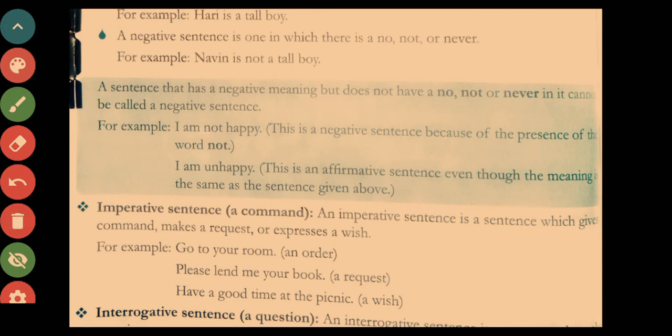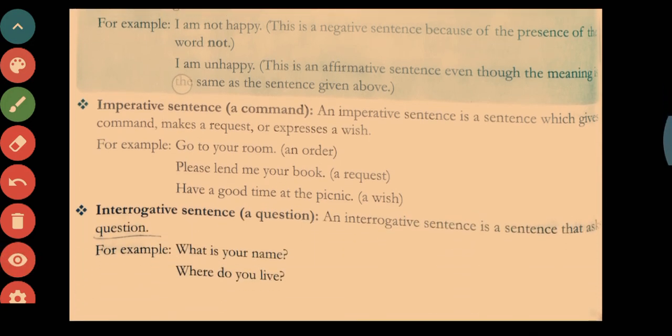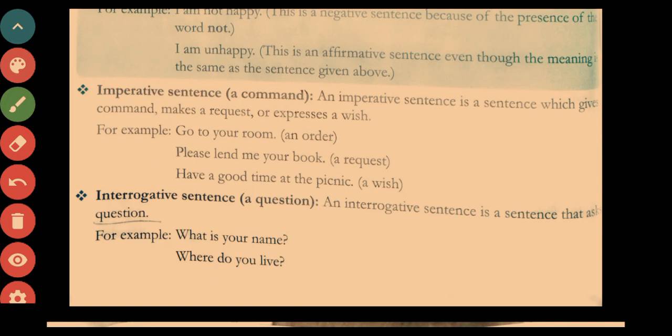Next is the imperative sentence — a command, order, request, or wish. An imperative sentence gives a command, makes a request, or expresses a wish. Examples: 'Go to your room' (order), 'Please send me a book' (request), 'Have a good time at the picnic' (wish).